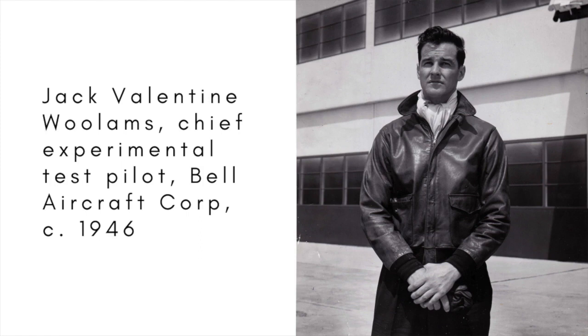He was preparing for the upcoming national air races in Cleveland and nudging the P-39 up towards 400 miles an hour. Suddenly, and inexplicably, it went out of control, plunging into the water and breaking up on impact. Woolams' body was recovered four days later.